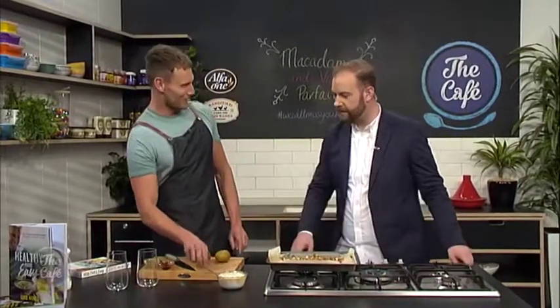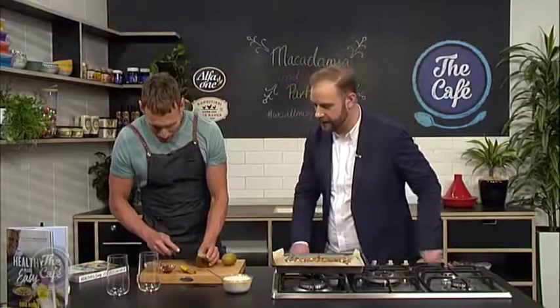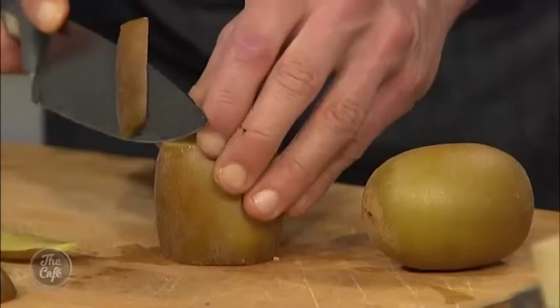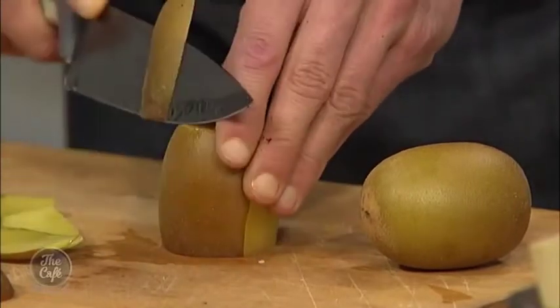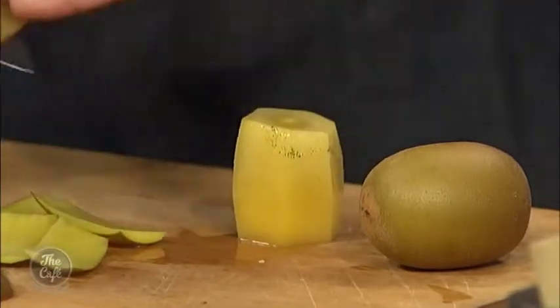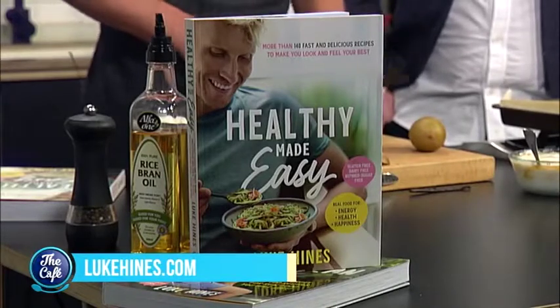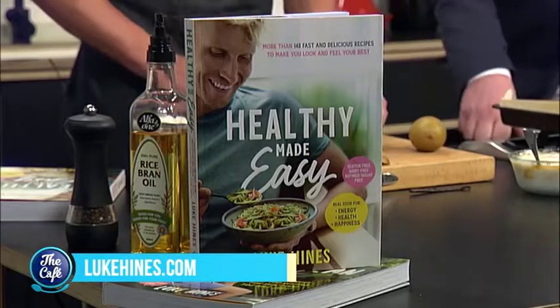Last but not least, prepare the fruit. We have kiwi fruit today — what a great addition. I top and tail the kiwi, go around the edges ever so tightly, and then dice it up so we get a nice even distribution of kiwi through our parfait. The name of the book is Healthy Made Easy — 140 recipes to have you looking and feeling your absolute best. Check out lukehynes.com for all the latest.